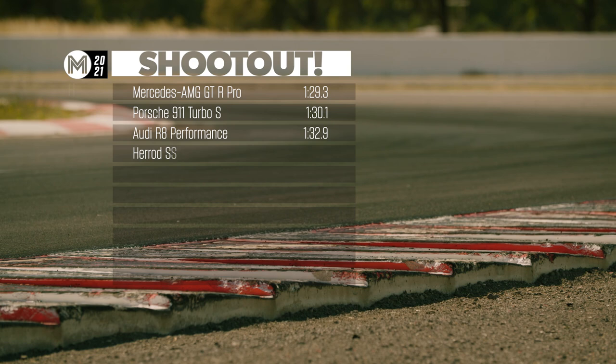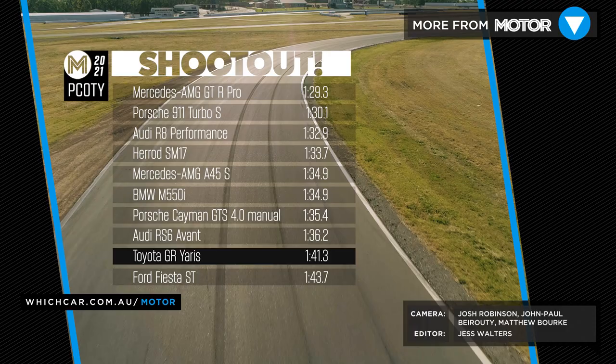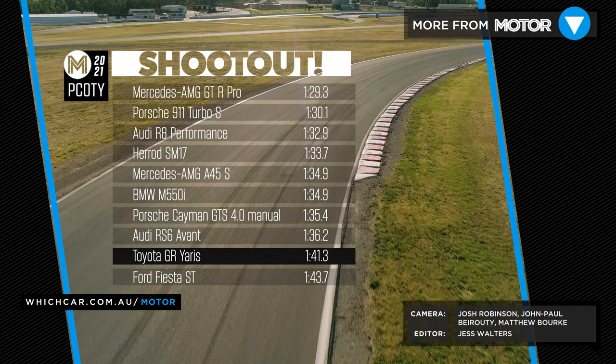That's the last of our 2021 Performance Car of the Year shootout videos, but it certainly isn't the last time we put high-performance hardware on the track. Subscribe to the Motor Channel to get all the latest action.